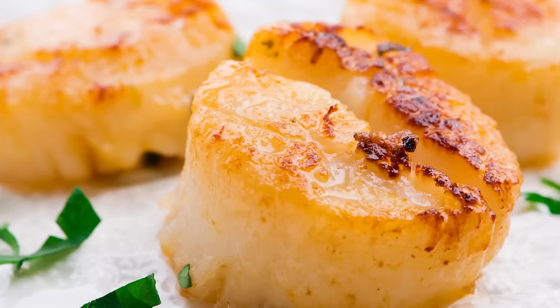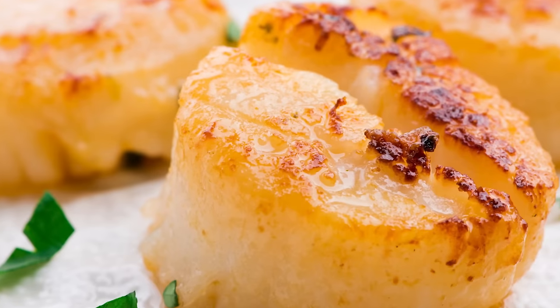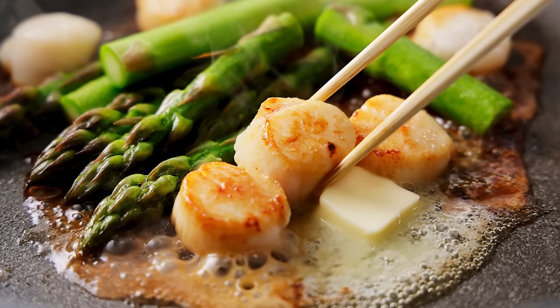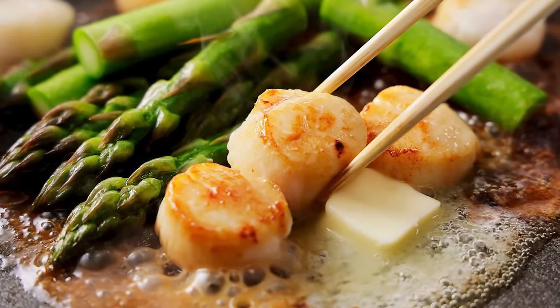The best way to tell if your scallop is cooked to perfection? Keep an eye out for a nice crust to form. When it forms on one side, it's time to turn your scallop over. When the same thing happens on the other side, it's done. Don't leave it to sear for longer than that, or you're likely to overcook it.